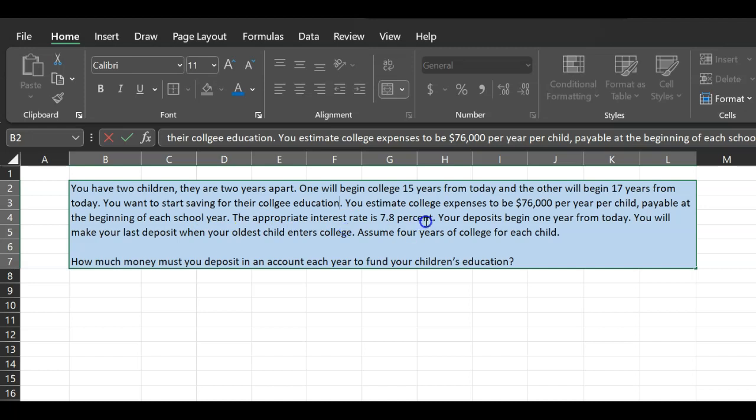So let's suppose that if you start investing your money today, on average you can earn about 7.8% on an annual basis — this is APR. Your deposits begin one year from today. You're going to start depositing one year from now and you will make your last deposit when your oldest child enters college, which is 15 years from today.